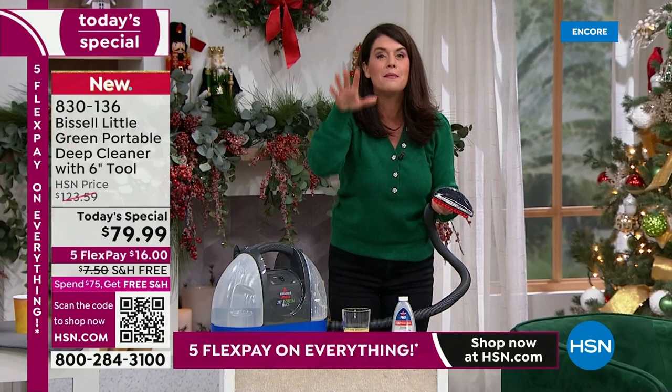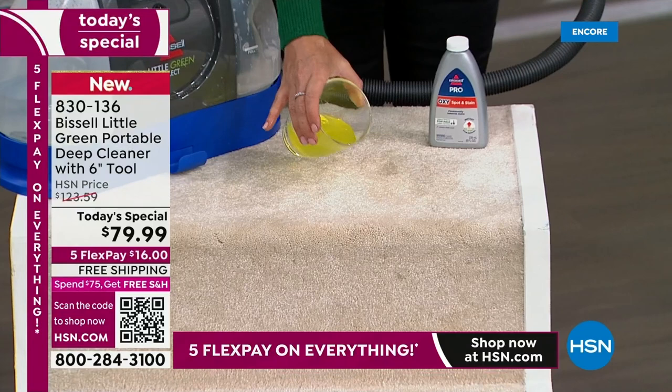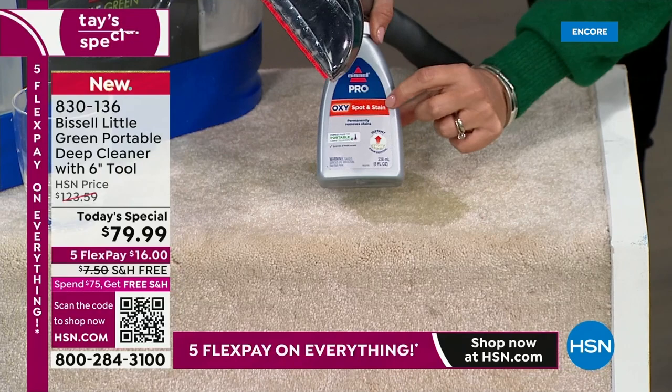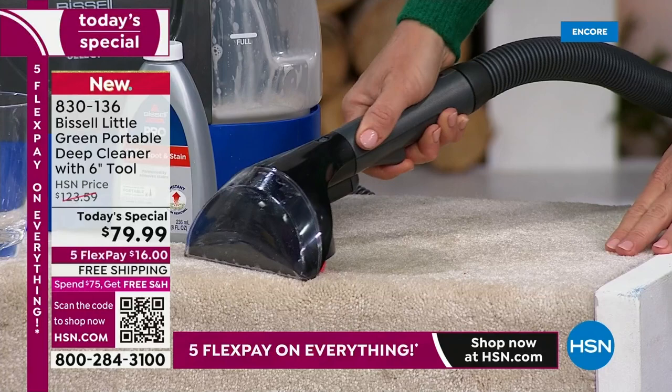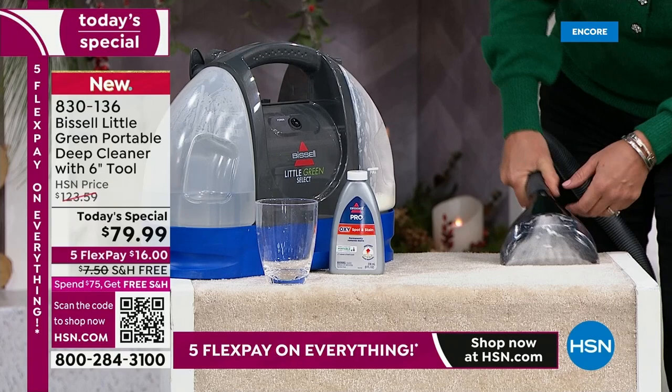We've done pet stains, all-over stains. Now watch — this could be urine. This is the oxy spot that's going to take out the urine smells. Add the formula and look at that — wow, look at that. I love that they left the clear top so you can see everything you're lifting off.